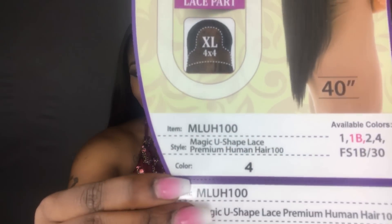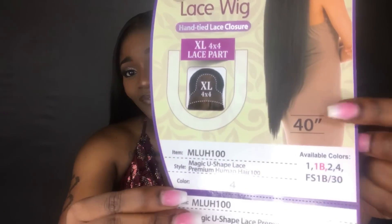This is the stock card right here, and it is 40 inches, guys — 40 inches. This unit is just really, really long. I've never gone this long before, but I figured, you know what, it's my birthday, why not be extra? I wouldn't recommend wearing this all the time unless you're into really long hair. The hair feels really nice — it is the premium human hair synthetic blend, and it is a four-by-four lace part. It says extra large.